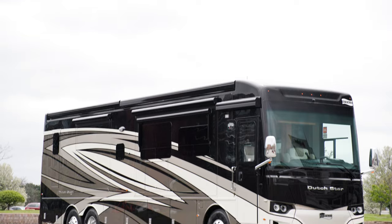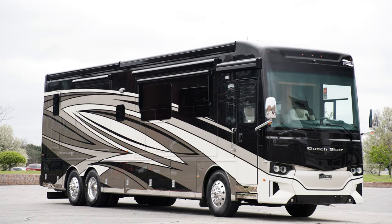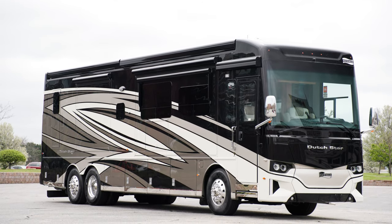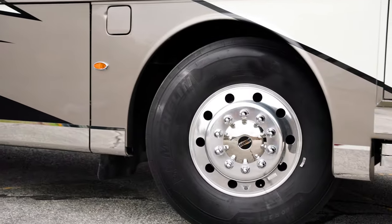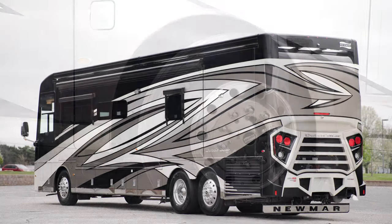The all-new 2023 Dutch Star is available in 12 floor plans, ranging from 37 to 43 feet in length. This model, floor plan 4071, measures 40 feet 9 inches and includes a full wall slide.